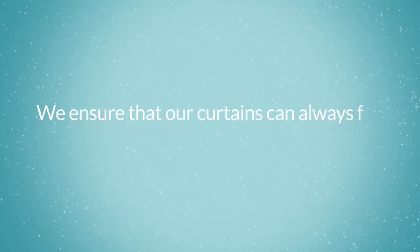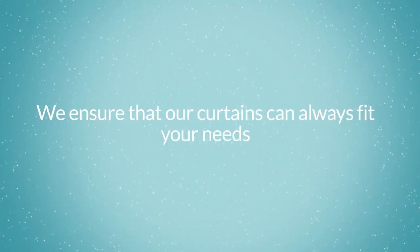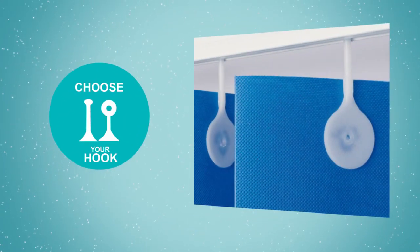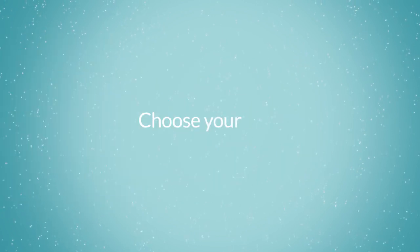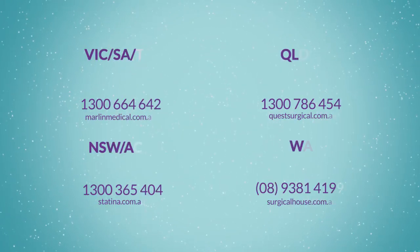We ensure that our curtains can always fit your needs. Choose your hook. Choose your colour. Choose your size. Choose your closest distributor for a quote.